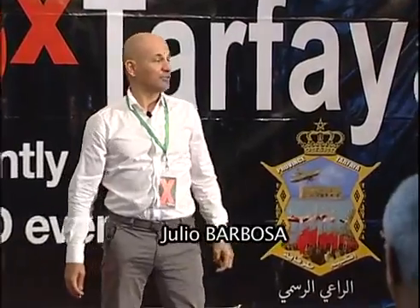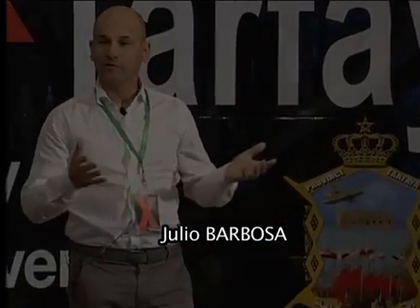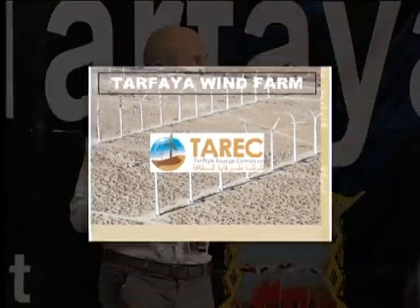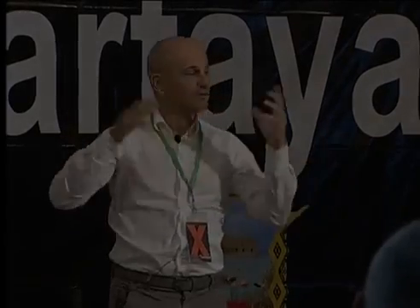Salam alaikum. First of all, I want to thank you for your presence here and the opportunity to talk about the biggest wind farm in Africa that we are building just near Tarfaya. I am very pleased to be the construction manager. The idea here is to give you an overview — everybody here has heard about Tarfaya wind farm but maybe you don't know exactly what the dimensions of this wind farm are.